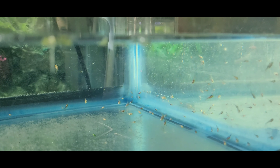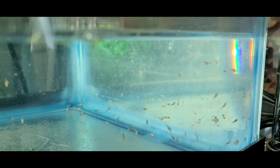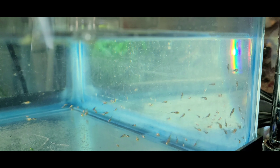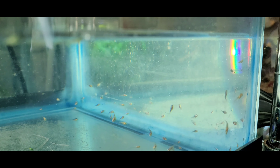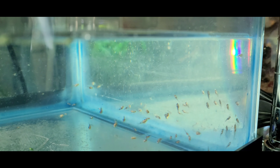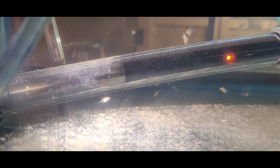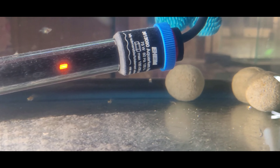Word of advice: if you decide to do this, your brine shrimp hatching game has to be on point. These guys grow up pretty quick — they need to be fed two to three times a day with baby brine shrimp.